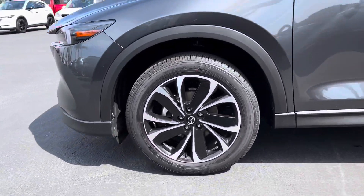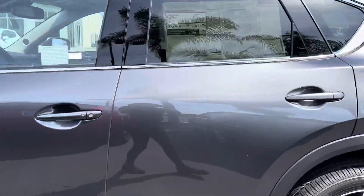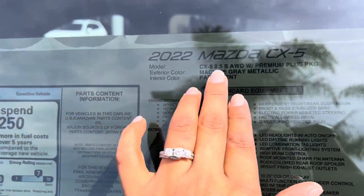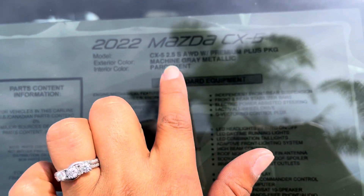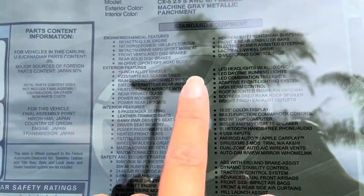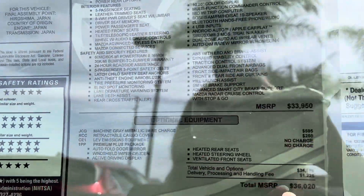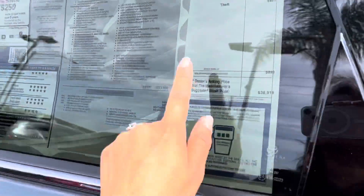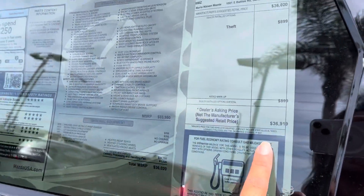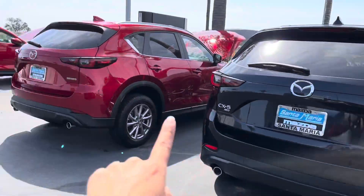This is what the rims look like. And actually, let me show you the window sticker for the vehicle. It says here: CX-5 all-wheel drive premium plus package, gray metallic with the parchment interior. So this tells you exactly what you selected — this is the exact stock number. So if I have the wrong vehicle, or maybe you meant to pick one of these other vehicles, let me know.